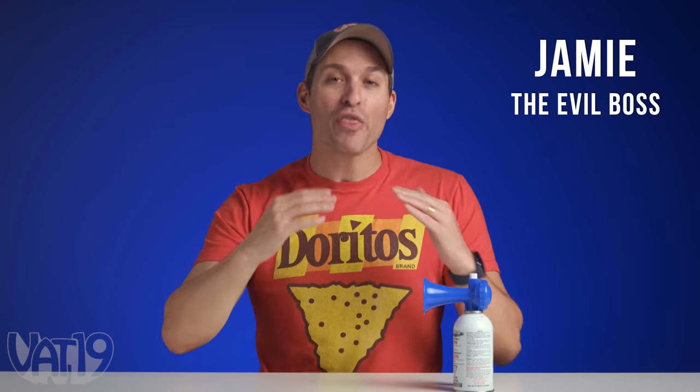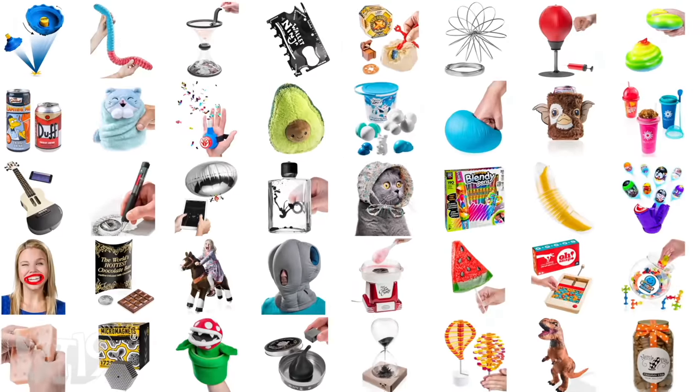At Vat19, we sell over 1,000 Curiously Awesome products. We've picked out over 70 that we're going to tell you just one awesome fact about, like how this portable air horn actually works.